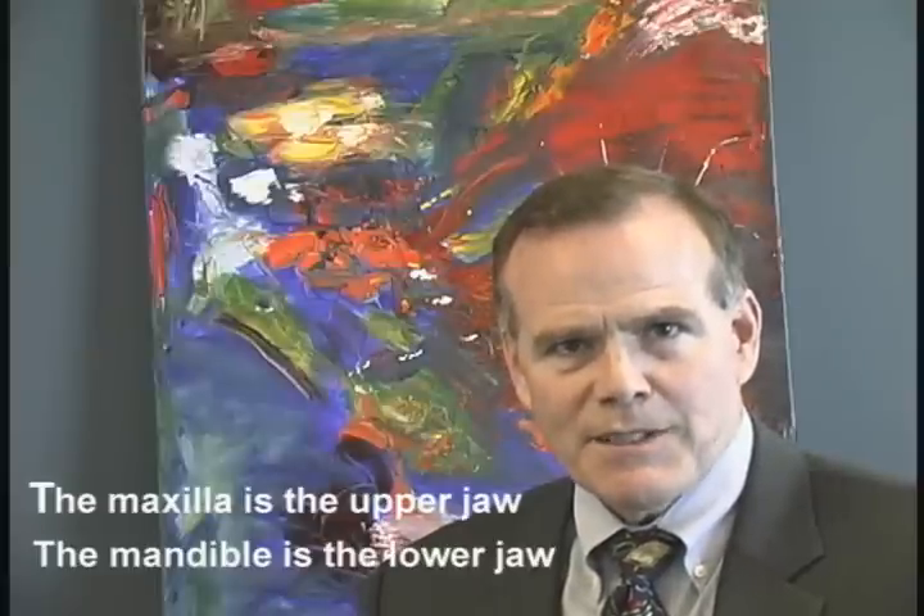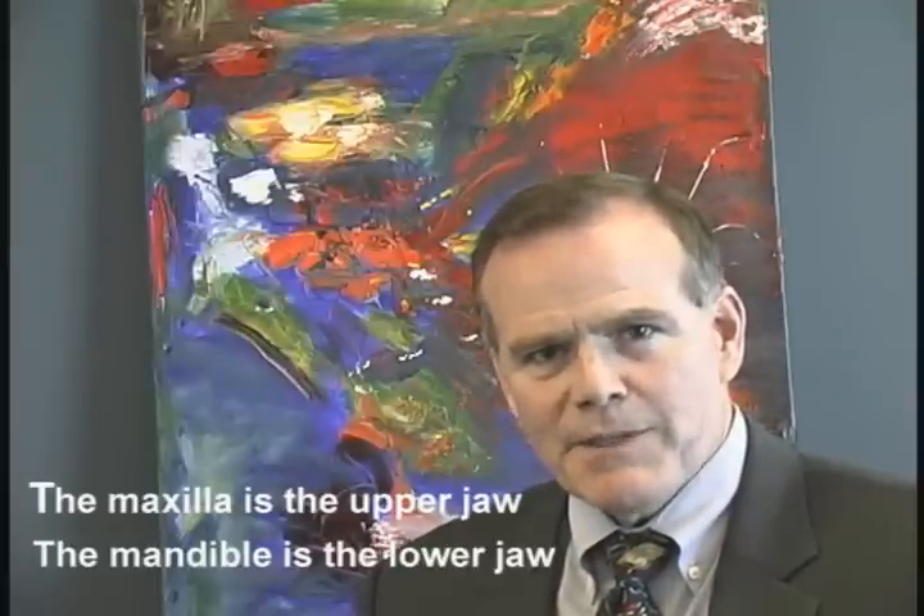Hi, I'm Dr. Randy Robinson, and I'm a maxillofacial craniofacial surgeon, and I practice here in Denver. I'm part of the sleep apnea treatment team here in Denver, and it's a pleasure to talk to you and explain about the maxillomandibular advancement treatment for sleep apnea.